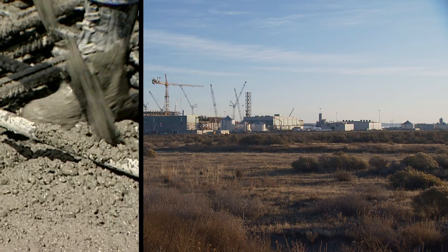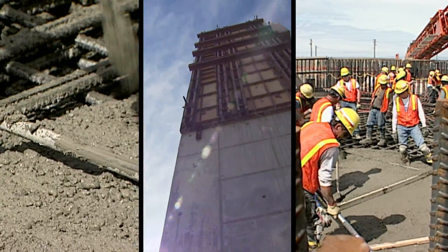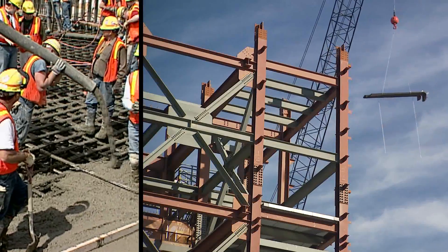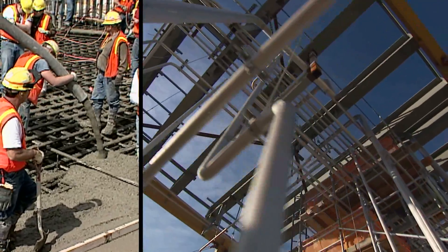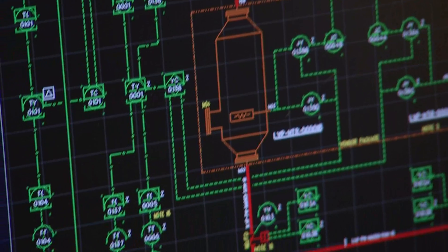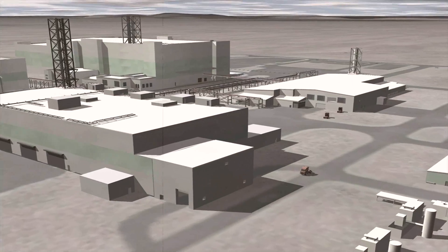The project requires more than 260,000 cubic yards of concrete — enough to fill nearly 75 Olympic-sized swimming pools — plus another 40,000 tons of structural steel and more than 170 miles of piping. Design of the facility will be complete in 2013, with construction finishing in 2016. After thorough testing, the plant will begin processing tank waste.